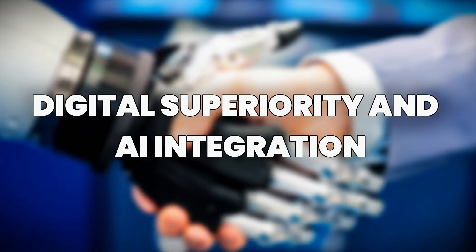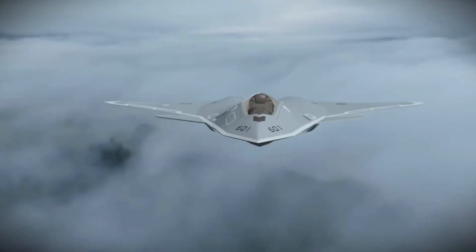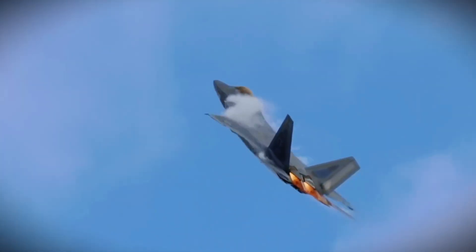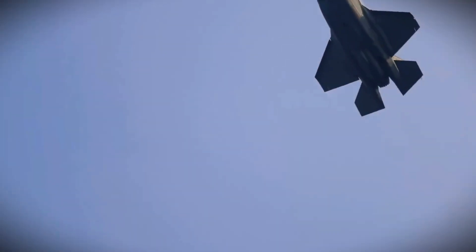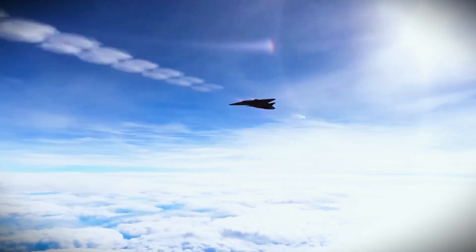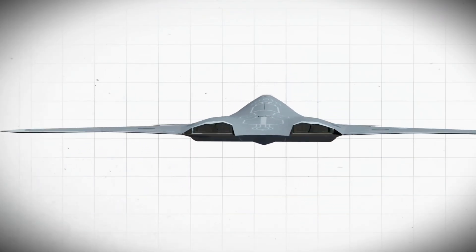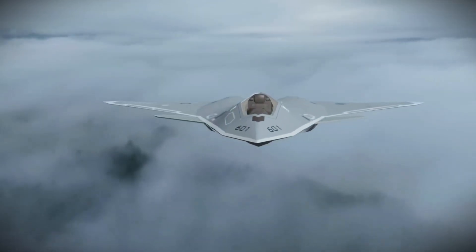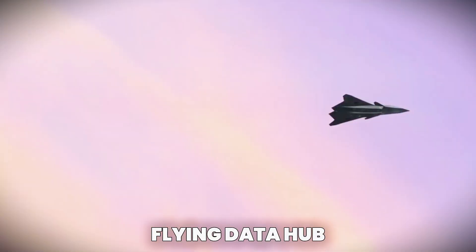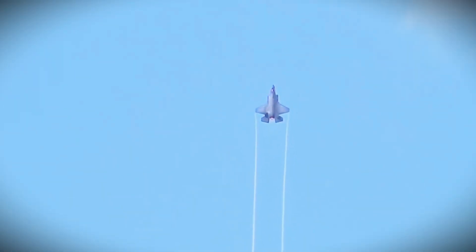The F-47 wasn't just another fighter jet — it was a digital beast born from modern warfare. Unlike older jets built around engines and metal, this one was built around code. Its core was artificial intelligence, and every part of the aircraft was connected to a brain that could think, learn, and fight. From the moment it lifted off the ground, the F-47 became more than a jet — it became a flying data hub, built to outsmart enemies in the air and dominate the digital battlefield.